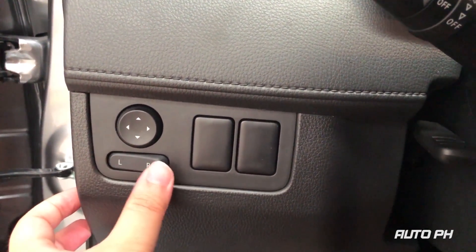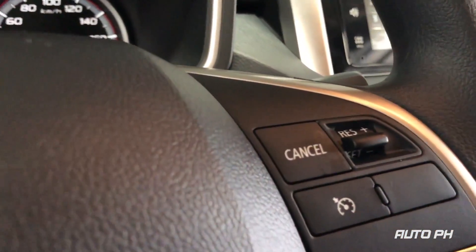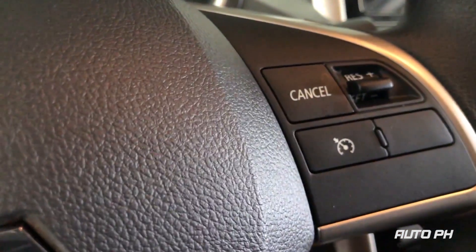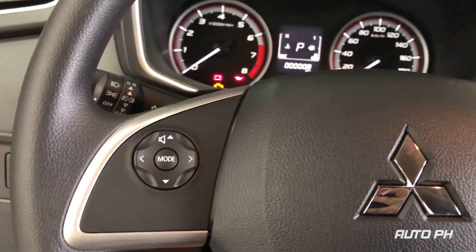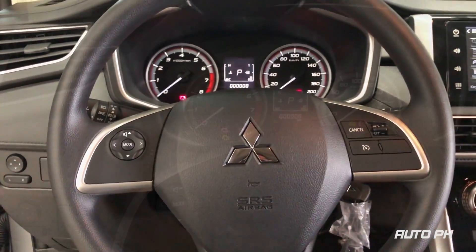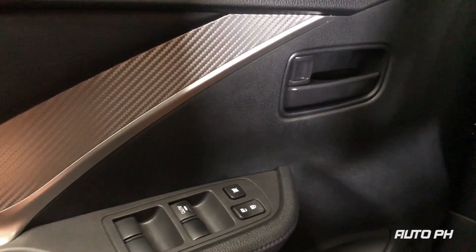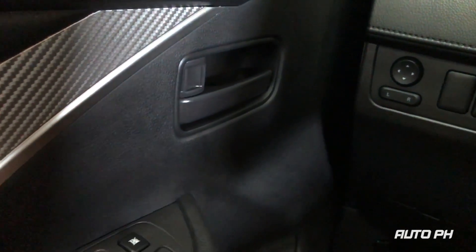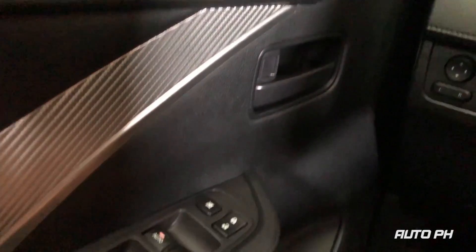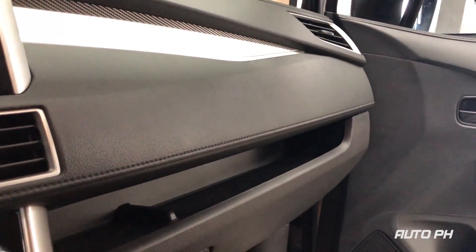To the left, you can find your power mirror adjustments. On the right part of the steering wheel, you can find your cruise control, and on the left, your audio controls. Here you have your door and window locks, and here your window controls. The driver's side window is automatic up and down. You get storage on the passenger side above the glove box.